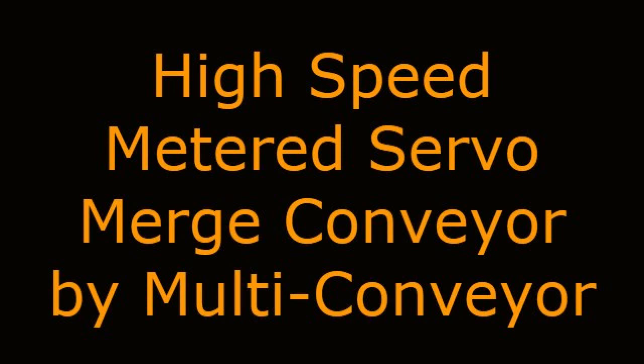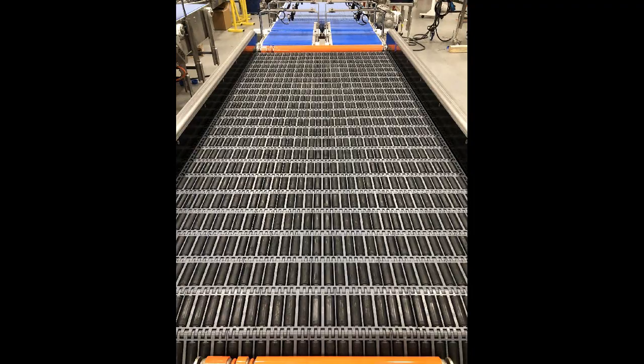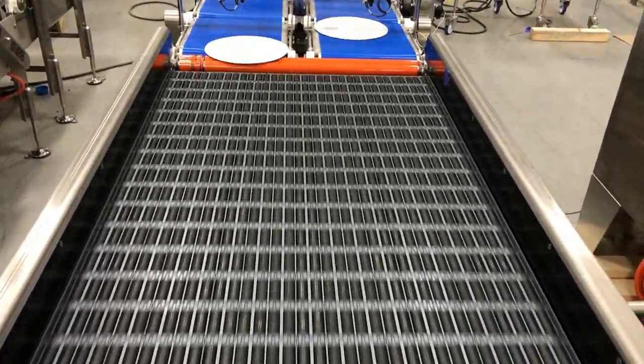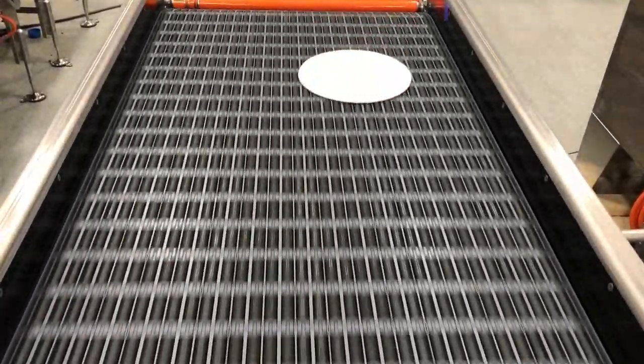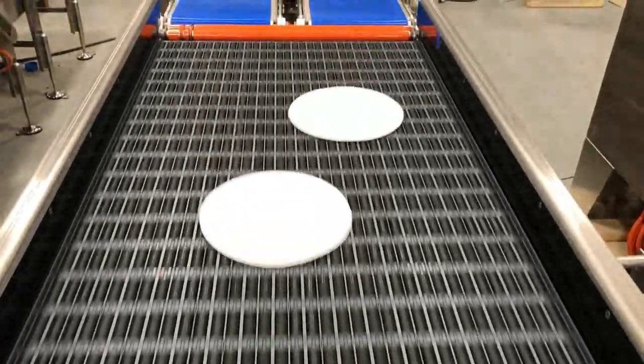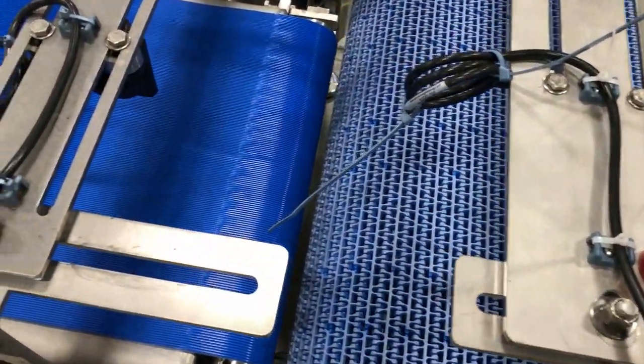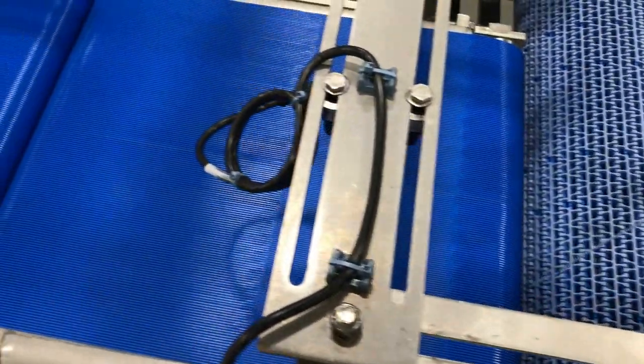High-speed metered servo merge conveyor by Multiconveyor. Multiconveyor recently built this merge conveyor as part of a larger system to transport packaged frozen pizzas. A metering conveyor feeds a series of servo belt conveyors to gap two lanes of product into a single lane flow using DARB technology.